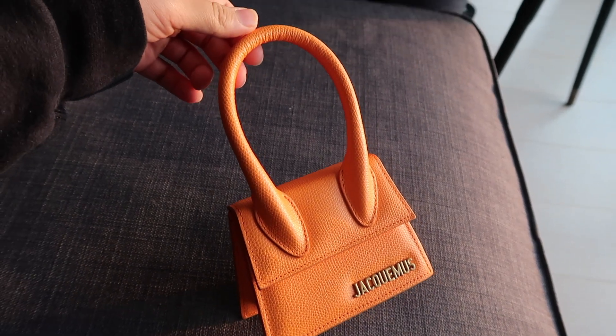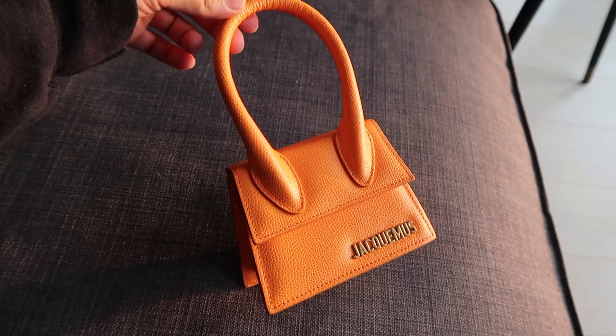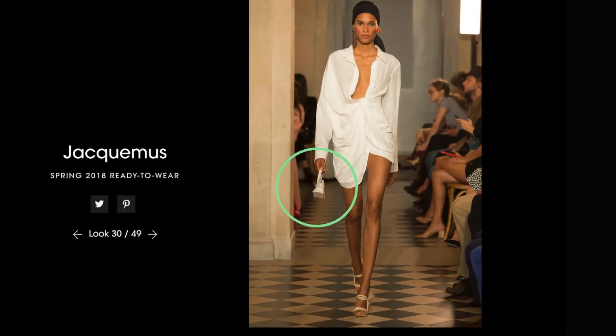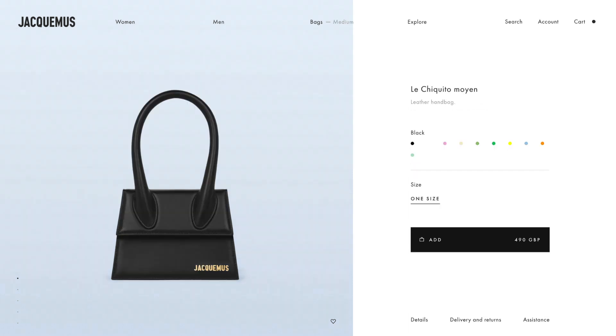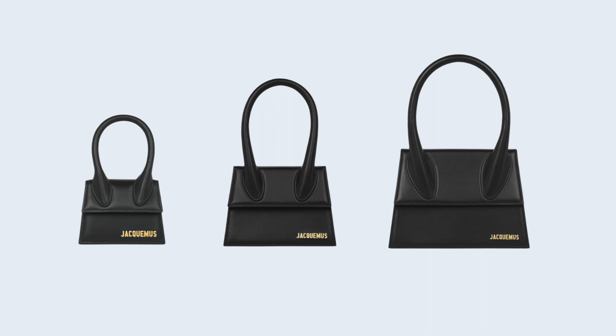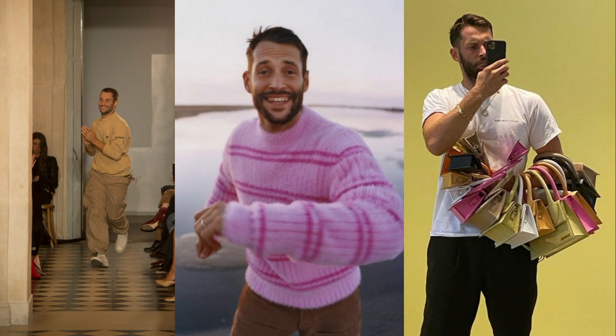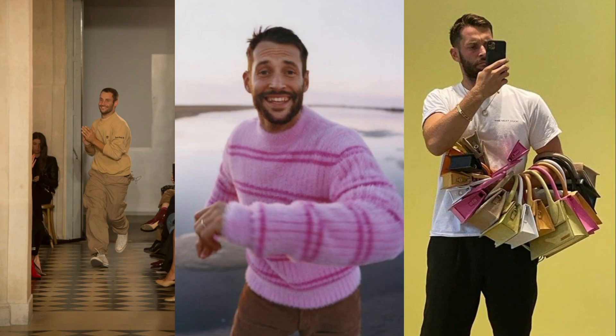Back in 2017, Jacquemus's Le Chiquito bag started to gain a lot of attention after their spring-summer 2018 runway show called Le Bomba, which showcased their very popular bag. When the Chiquito bag initially came out, it was only available in one mini size whereas today it's available in a range of sizes. This brand was founded in 2009 when its founder Simon was only 19 years old. He founded the brand and named it after his late mother, who was the muse for his brand.